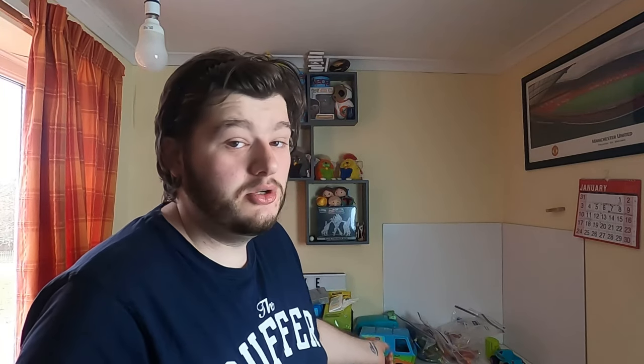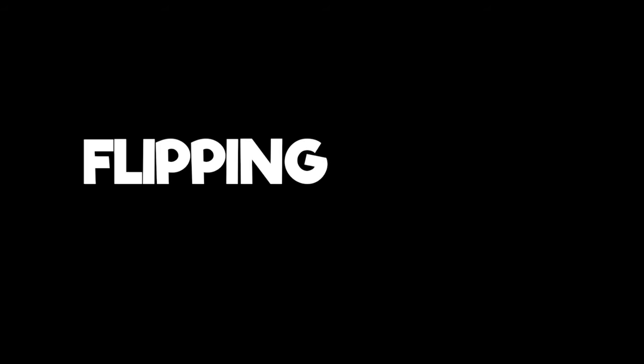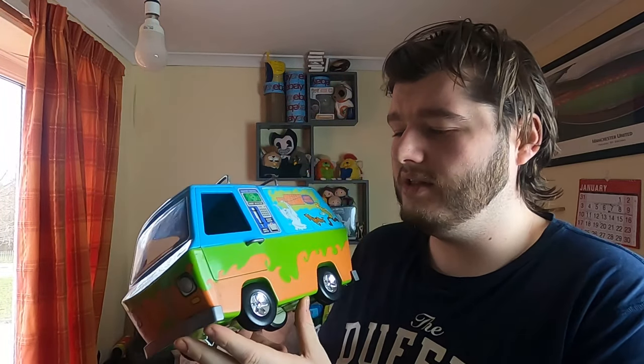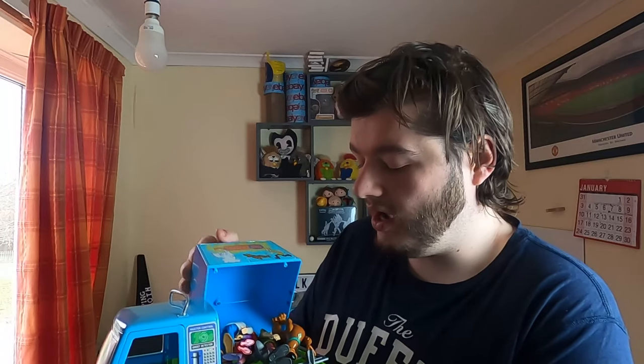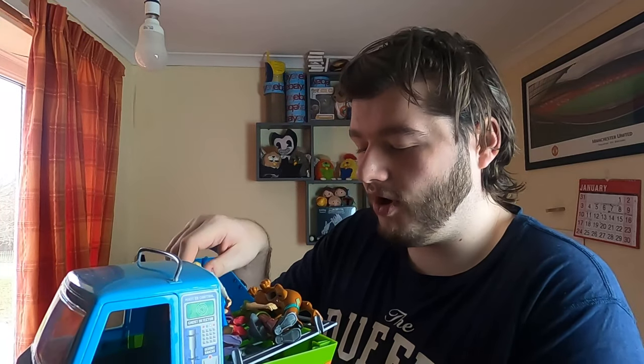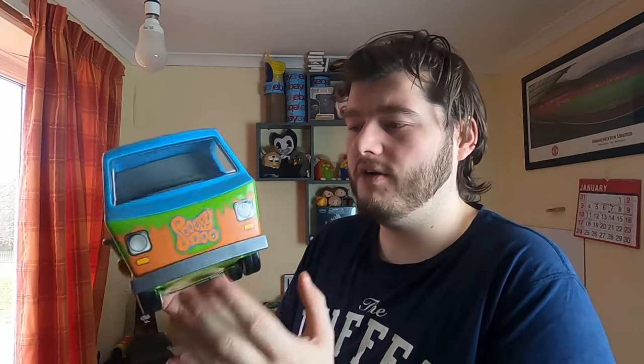The day before yesterday I picked up this big bundle of Scooby-Doo toys. I've compartmented them into little groups. We have two of these — I think they're called Mystery Machines. I've split it into two different sections, so this is going to be one listing with one Mystery Machine. You open it up and there's one complete set of characters — Fred, Velma, Shaggy, Scooby, and the other woman. I'll probably put this up for around the 20 pound mark.